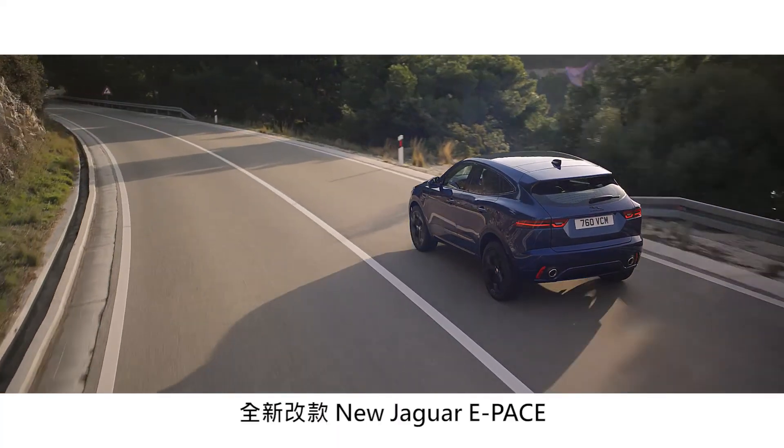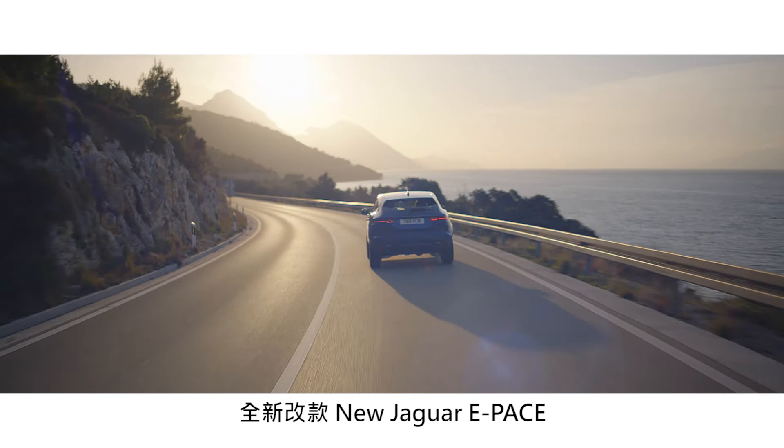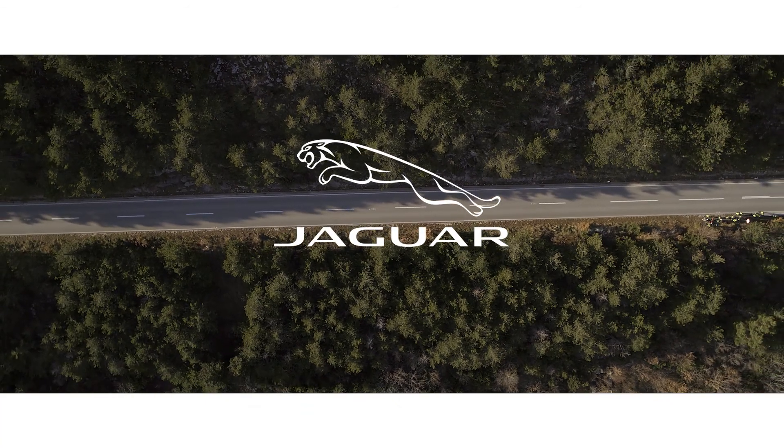The compact performance SUV that's spacious, practical and connected. The new e-Pace, from Jaguar.